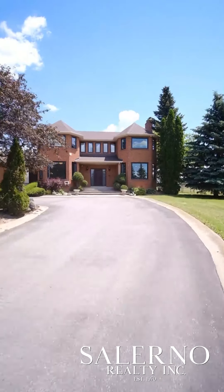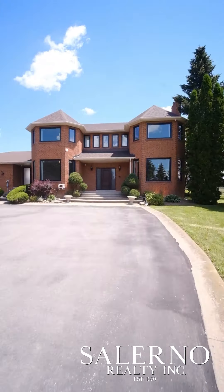Hey everyone, it's Mark Salerno from Salerno Realty Inc, and I'm standing in the driveway here at my newest listing in Kleinberg, Ontario. This is a four bedroom, five washroom home. It features approximately 6,300 square feet of living space, sits on a 1.11 acre lot. It is a ravine lot and it is picturesque.